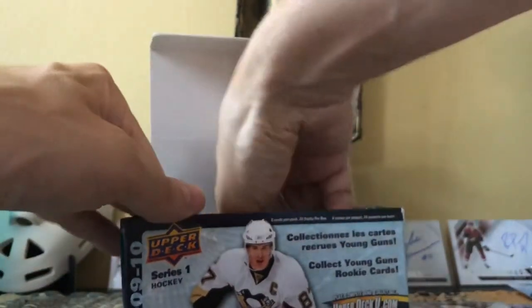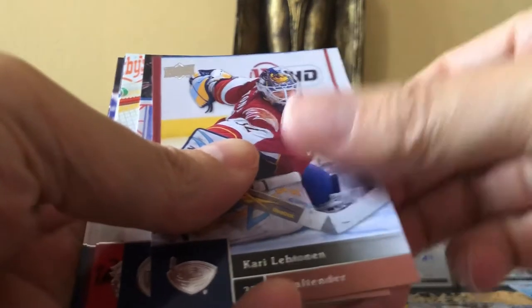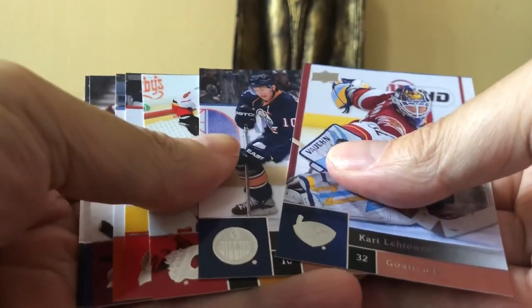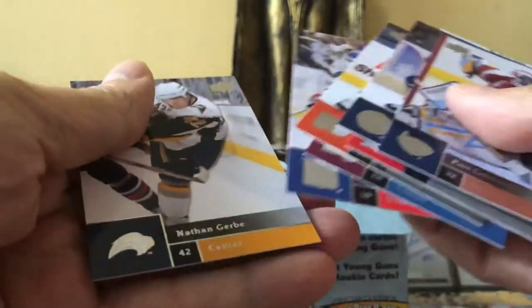This is as good as I've seen for Series One. I usually like Series Two because they throw in Victory Cards or OPC cards — sort of these low-end cards where you can hit key rookies in a low-end product as inserts. There's Marty Brodeur, Longnania, Paul Stastny, Eric Staal — not his brother Marc Staal.